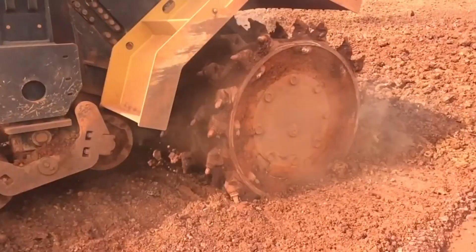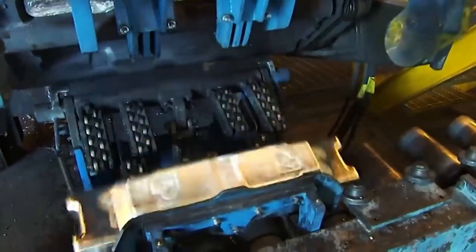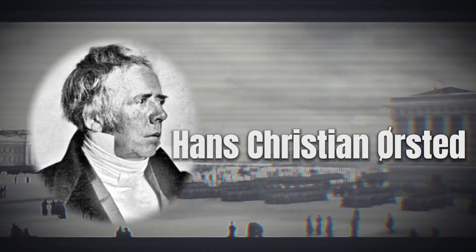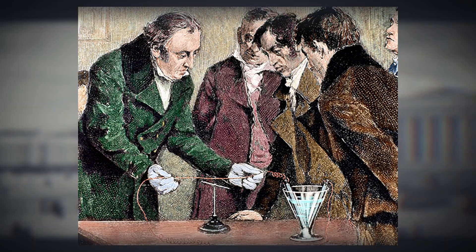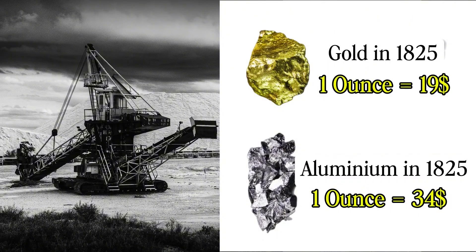Aluminium, one of the most abundant elements on Earth, has been key to industrial development, although its large-scale use is relatively recent. In 1825, Danish chemist Hans Christian Ørsted managed to isolate it, but the extraction process was so expensive that aluminium was considered more valuable than gold.